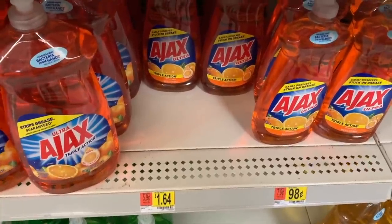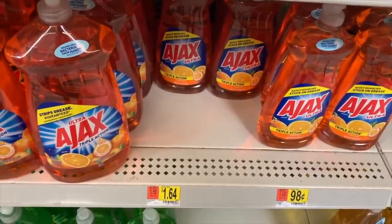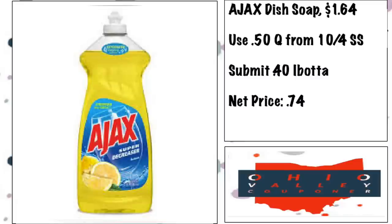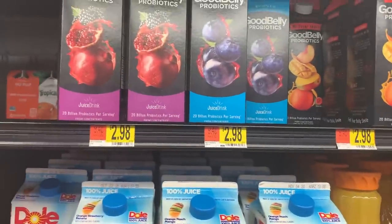Ajax dish soap is $1.64. Use the 50 cents off one coupon from the 10/10 SmartSource, then submit for the 40-cent ibotta rebate — makes it only 74 cents for this enormous bottle of dish soap. Really great deal.